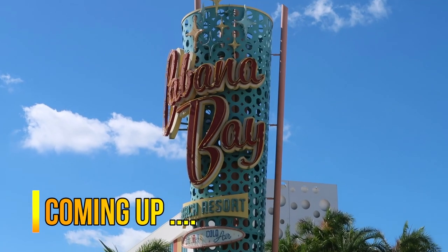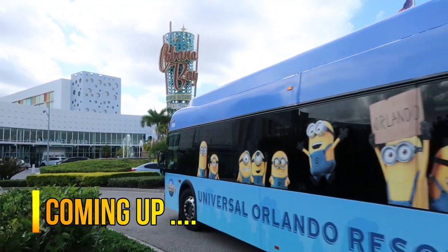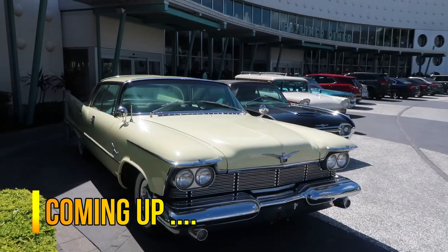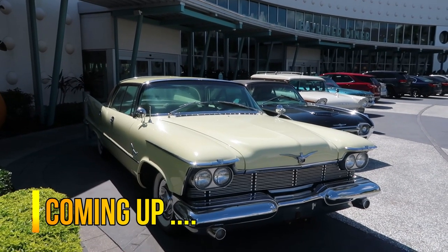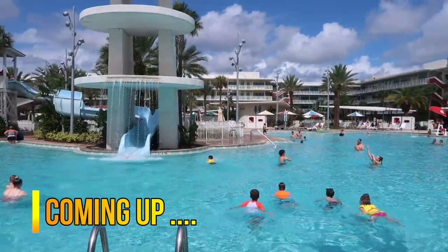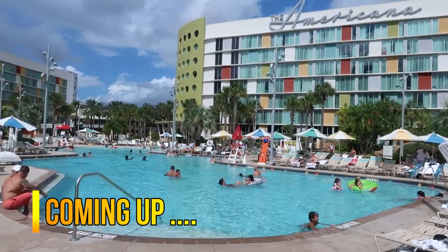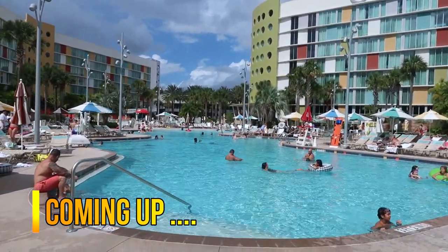Hi guys and welcome to Ryan's Travels and welcome to the Cabana Bay Beach Resort here at Universal Orlando Resort. We've been staying here for almost two weeks now and we've enjoyed our stay so far, so join me on this little video. I'm going to give you a quick brief guided tour of the hotel and also discuss some of the pros and cons of staying here. Let's go inside and have a look around.